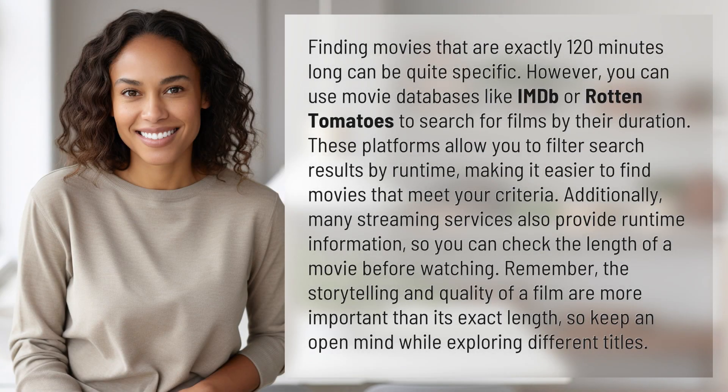Finding movies that are exactly 120 minutes long can be quite specific. However, you can use movie databases like IMDB or Rotten Tomatoes to search for films by their duration. These platforms allow you to filter search results by runtime, making it easier to find movies that meet your criteria.